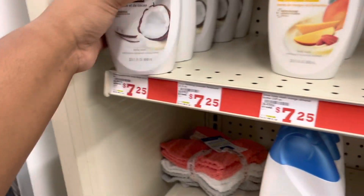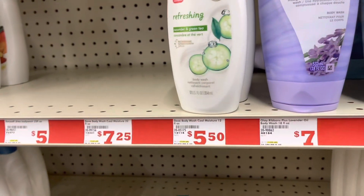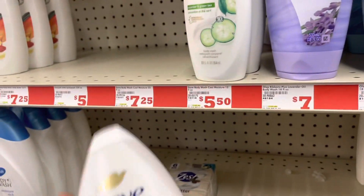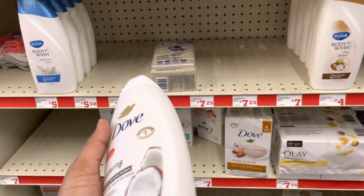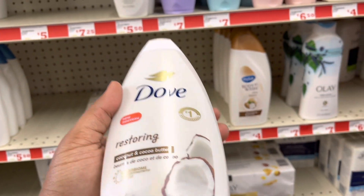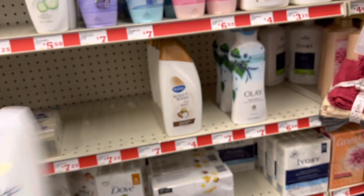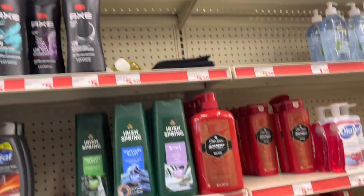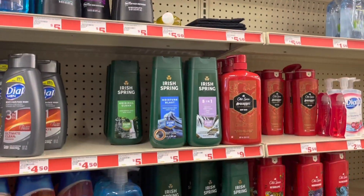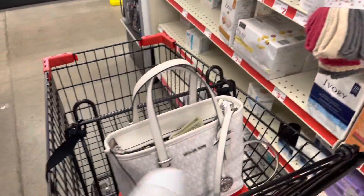We have a $2 off coupon on these 22 full ounces of body wash — not the 12, the 22. This is $7.25, and that $2 off coupon makes it $5.25. So we're going to add this to our cart. They also have it for men, but I'm not seeing any men's. So I'm going to grab this one.